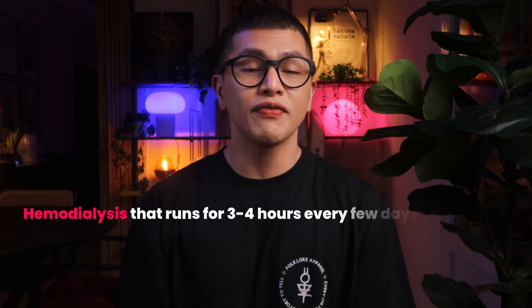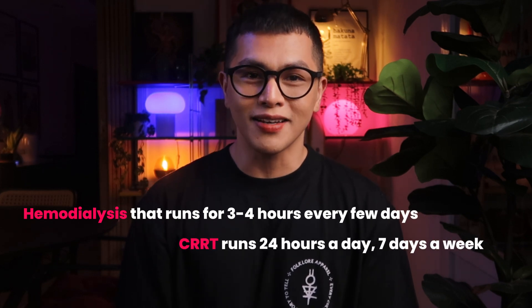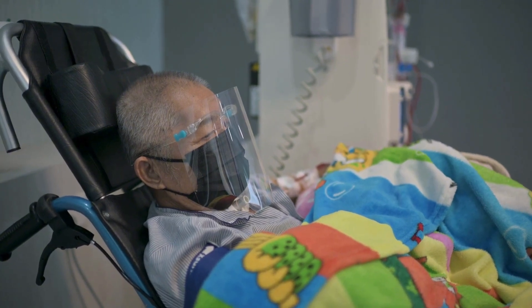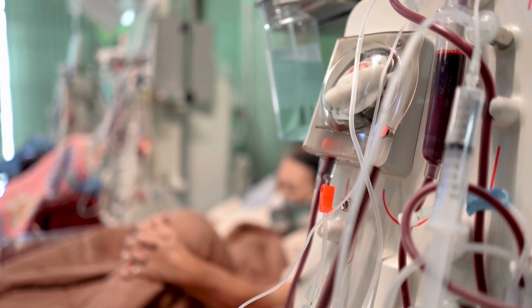CRRT stands for continuous renal replacement therapy, and as the name suggests, it's designed to continuously replace the function of failed kidneys. Unlike intermittent hemodialysis that runs for three to four hours every few days, CRRT runs 24 hours a day, seven days a week. But why do we need continuous therapy? Our critically ill patients are often too unstable for the rapid fluid and electrolyte shifts that come with intermittent dialysis.